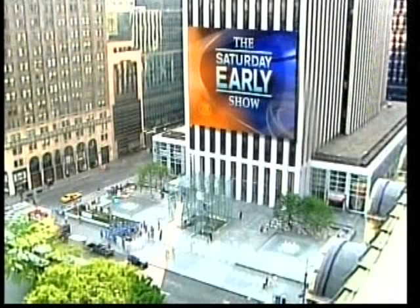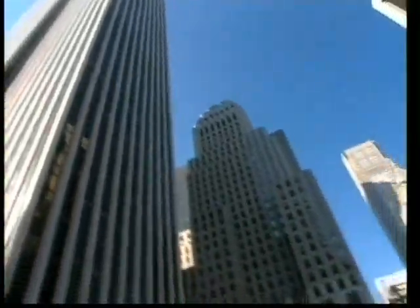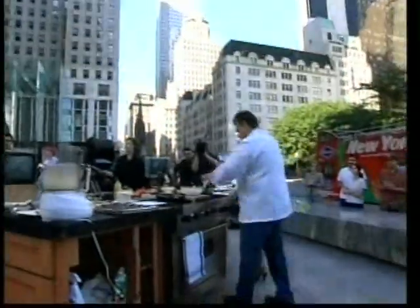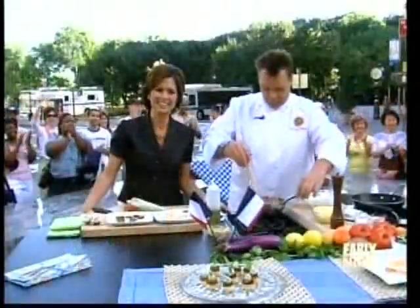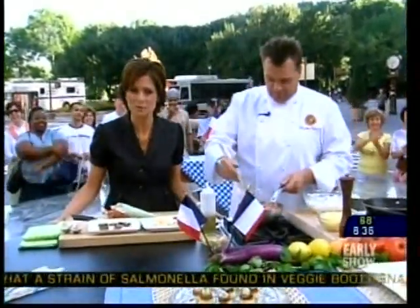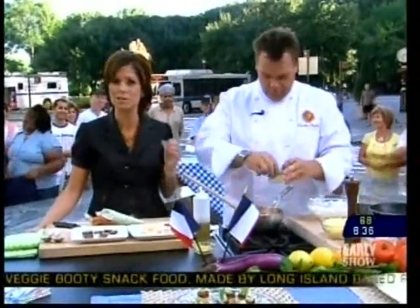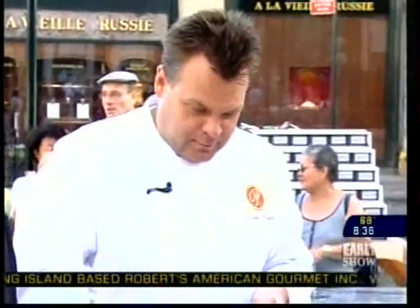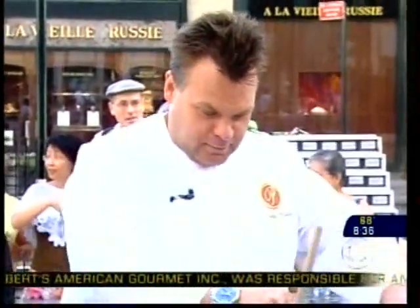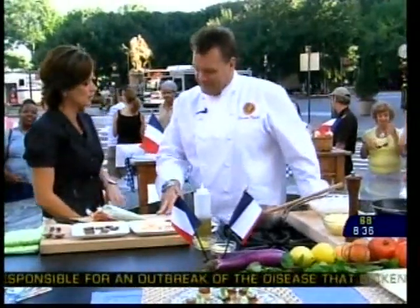From the General Motors building on 5th Avenue in New York City. Today is Bastille Day, a holiday in France marking the start of the French Revolution in 1789. Our chef on a shoestring has a French twist this morning, courtesy of François Payard, owner of Payard's Patisserie and Bistro here in New York. He's making a fantastic Bastille Day picnic for four on our budget of $40.